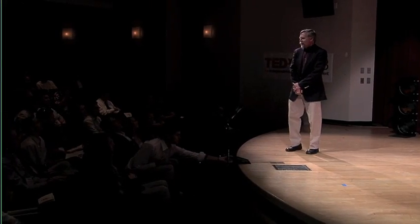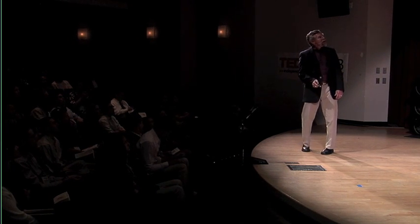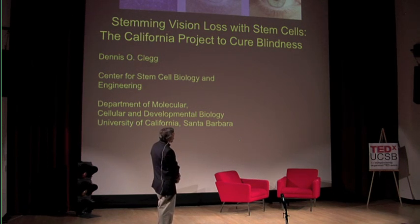Thank you, and thank you for inviting me. I'm going to tell you about efforts ongoing here on campus and in a team of researchers across California to try to use stem cells to treat a blinding disorder called age-related macular degeneration.